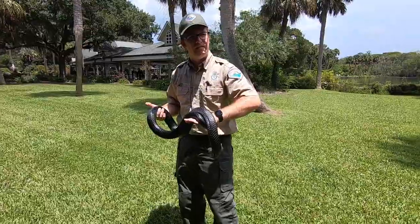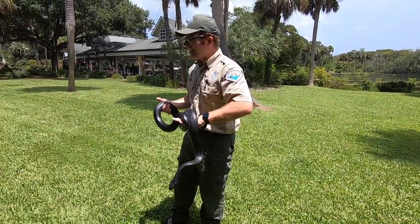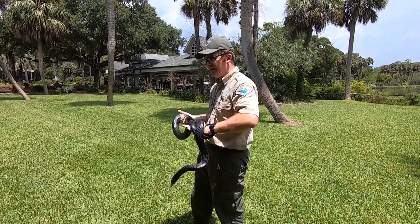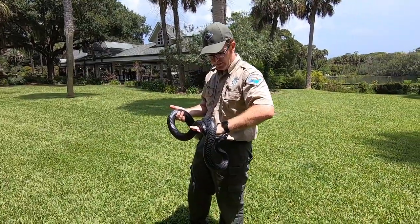How old is he? 16 — he just turned 16 this week. Is he old? We think the lifespan is around 27 to 30 years. But he's getting pretty old and has some problems.